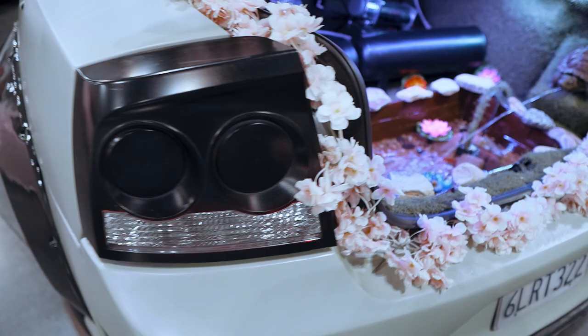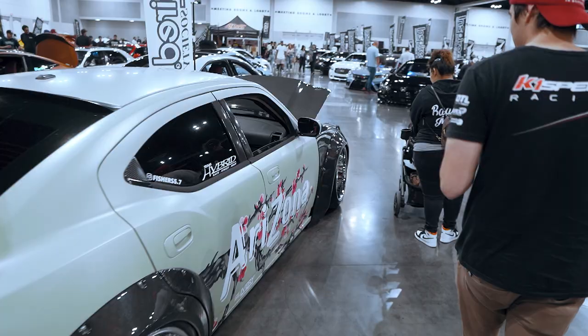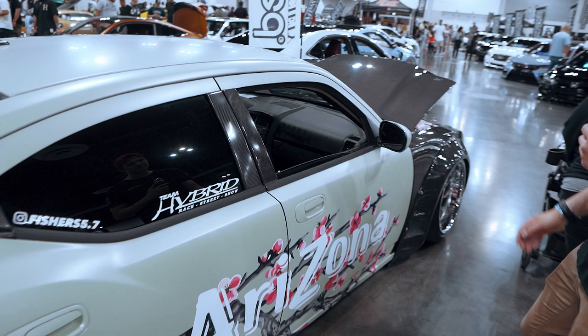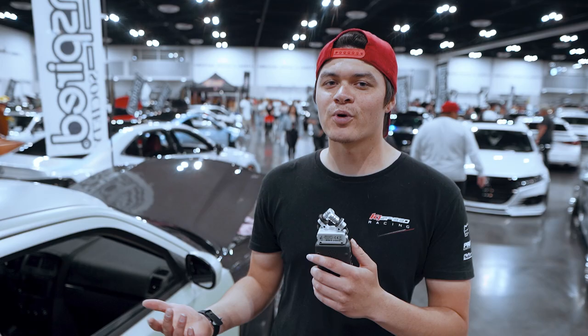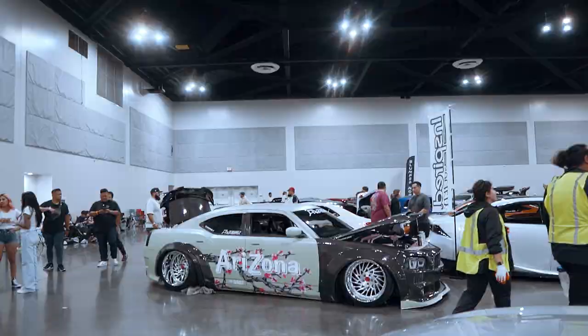Get the shot of the koi pond, bro. Oh my god. This man does it all. There's even Arizona T's in the cup holder. Arizona T's in the cup holder, bro. Pretty ridiculous. Now let's try and find the owner. Let's see if we can ask him some questions.